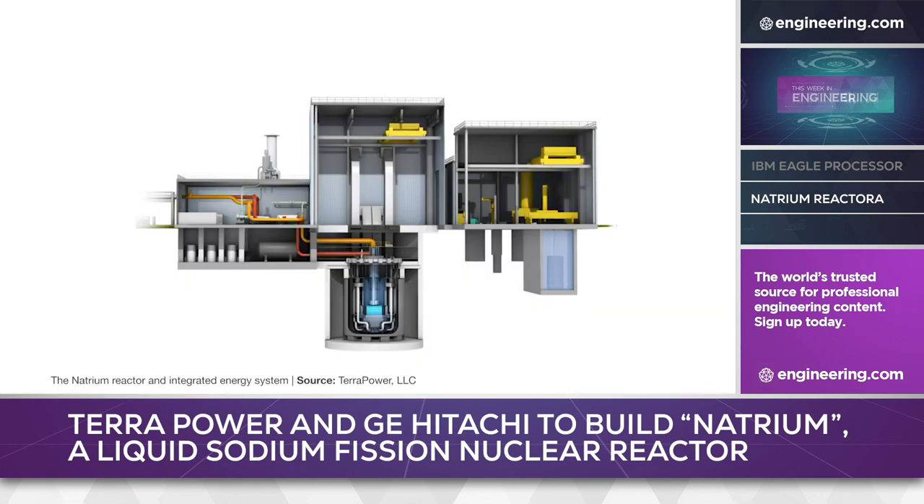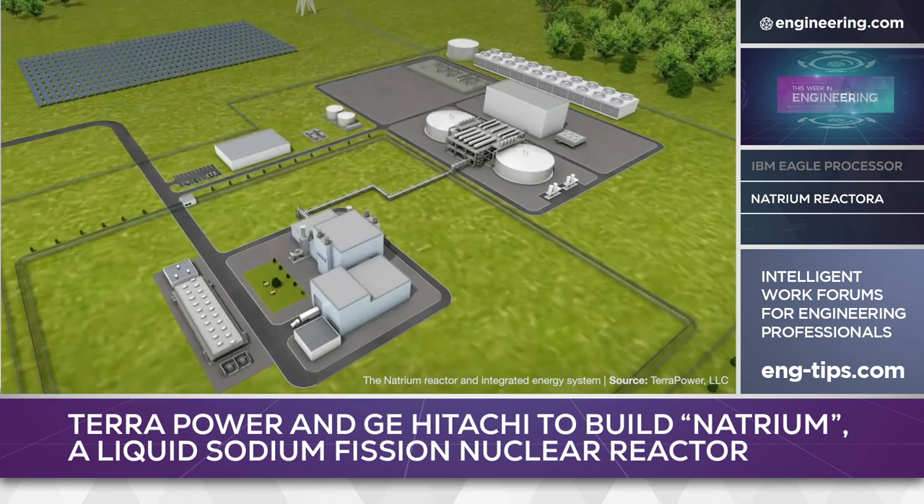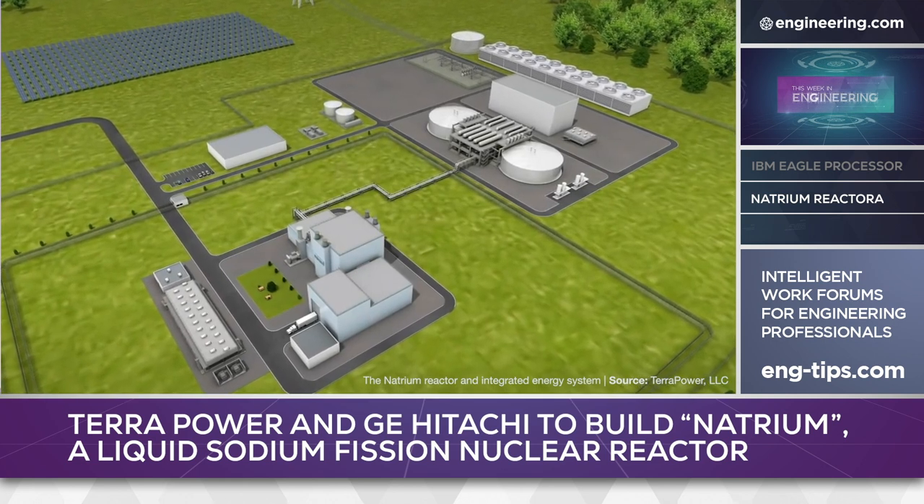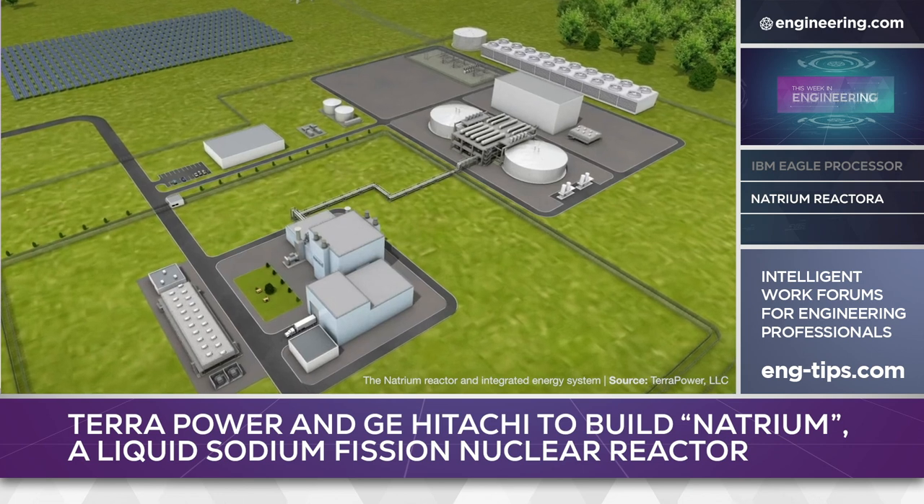The core of the project, the Natrium reactor, is rated at 345 megawatts electrical and, according to the company, is four times more fuel efficient than conventional light water reactors. Typical of new generation designs, it also requires less site infrastructure, using 80% less nuclear-grade concrete per megawatt equivalent.